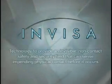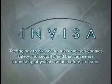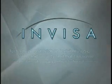Invisi's technology generates an invisible, non-contact safety and security field that senses impending physical contact before it occurs. In a security and safety conscious world, InvisiShield technology may very well provide the competitive advantage that will make this company an industry leader. With Invisi, you are definitely safe, secure — no question.